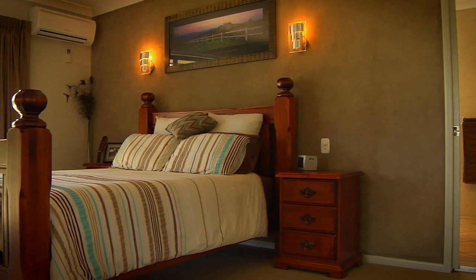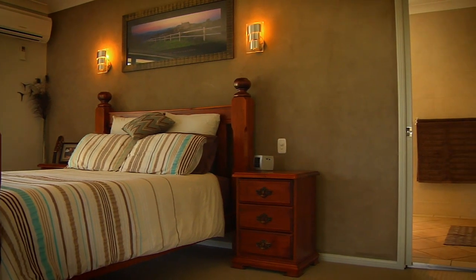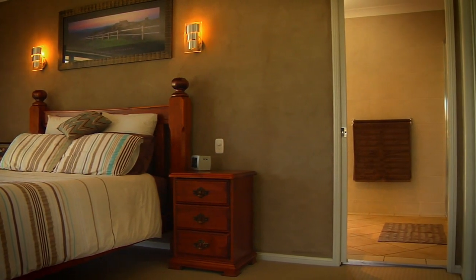The master suite has a walk-in robe, stunning ensuite with triple-head shower, plus spa bath and double vanity.